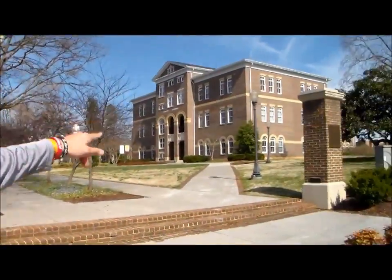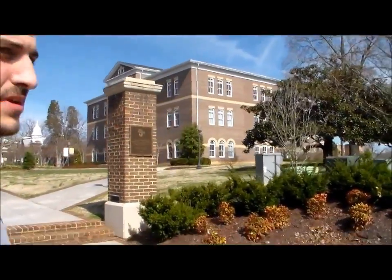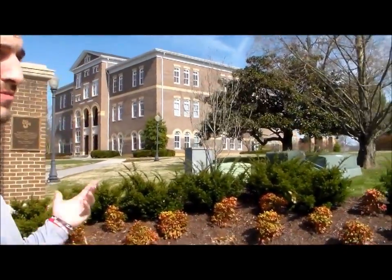Alright, this is Fairweather Hall right here. This building is used for admissions and financial aid, as well as the president's offices. It's one of our newer NYSER buildings on campus.